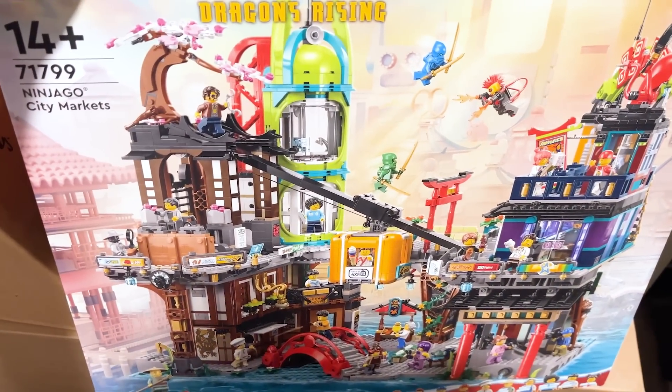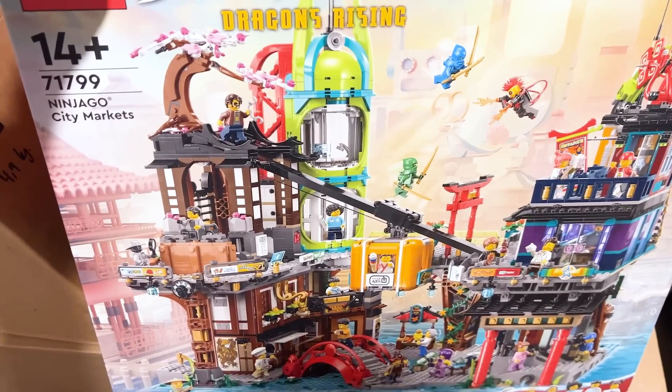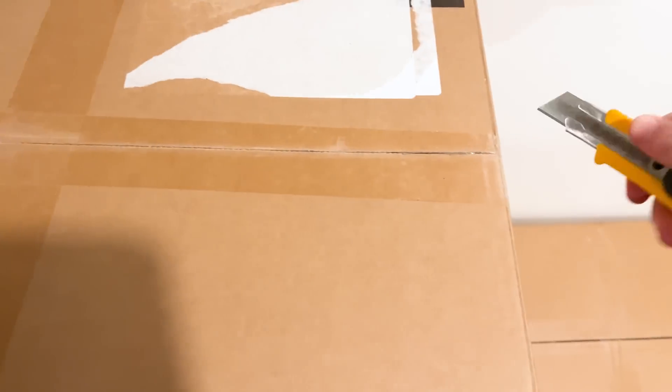The set itself I still think is... I'm so excited to build this. It's pretty, but not as good as Gardens, I don't think. All right, let's open this one.